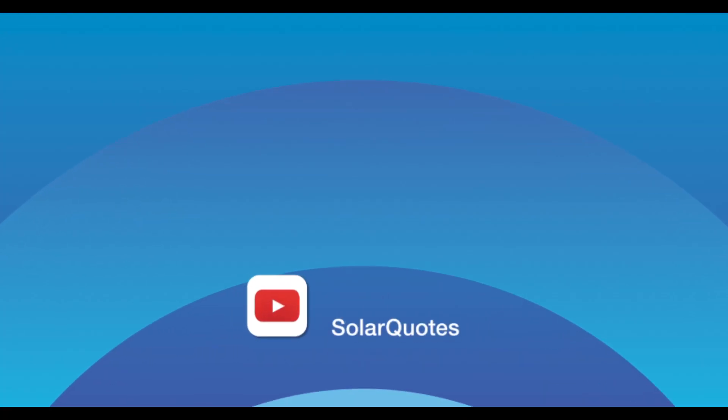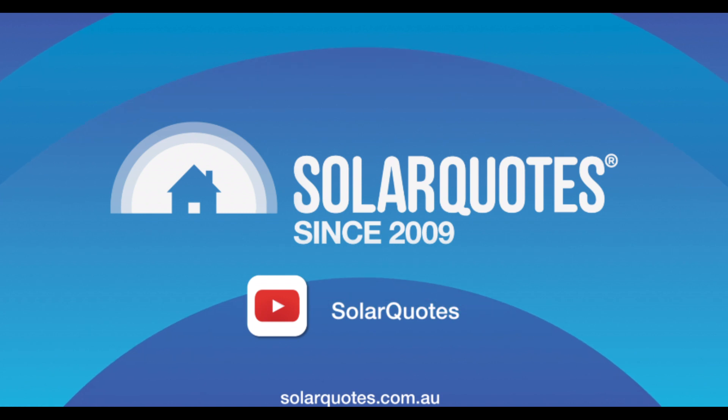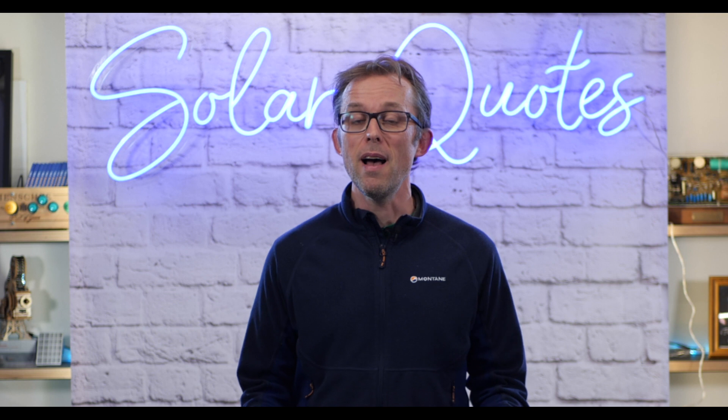What are the best solar battery brands to install on your home in Australia in 2021? People ask me all the time, Finn, what's the best battery brand? I thought the best way to answer that question would be to ask the installers that install batteries every day.